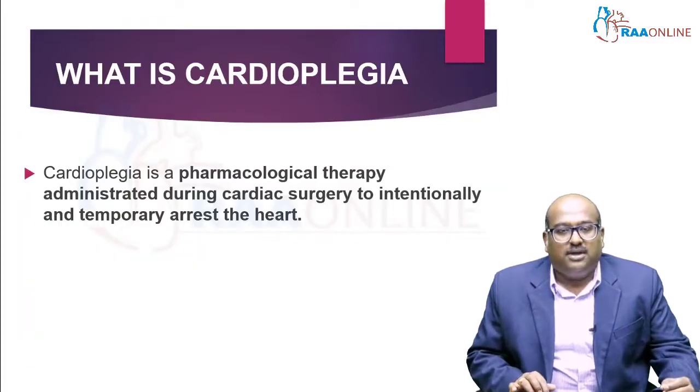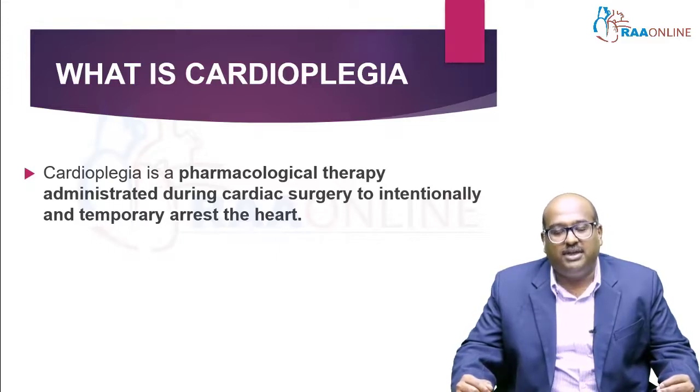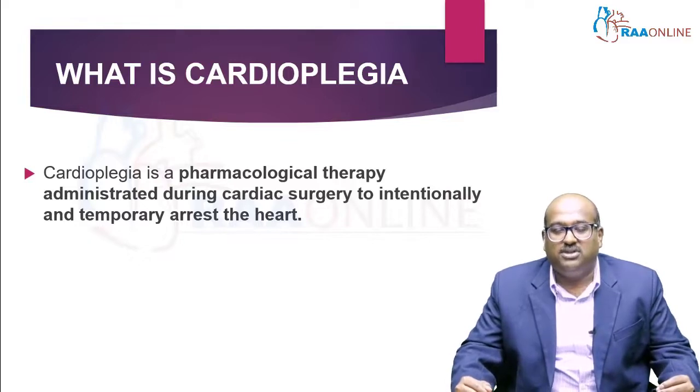What is cardioplegia? Cardioplegia is a pharmacological therapy administered during cardiac surgery to intentionally and temporarily arrest the heart. It is a temporary scenario where cardiac arrest is done purposely to stop the heart, ensuring surgeons can work on a still, non-beating heart so they can perform surgeries in a more effective way.